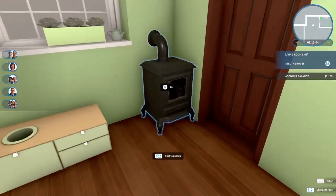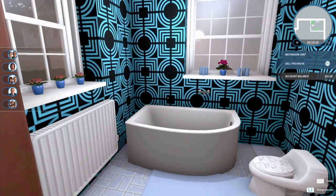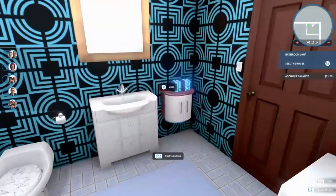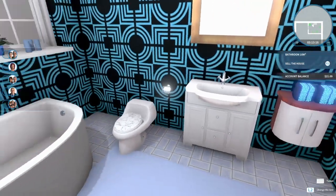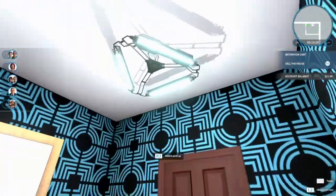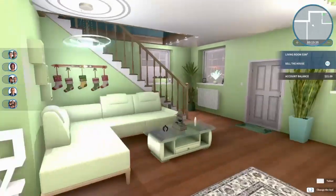Going into the bathroom - the bathroom is very blue, very modern. We got everything that a house could desire here. Look at the lights, everything is beautiful.